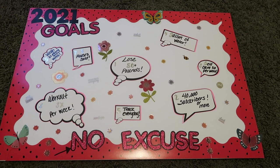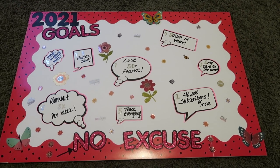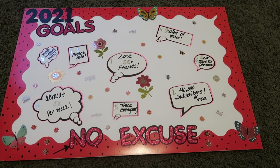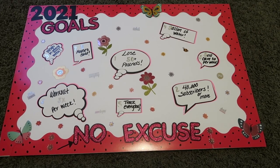My 2021 vision board is done and I'm really, really happy with how it turned out. I wanted something a little more simple than last year and I really wanted to bring in pink, which is my favorite color. I have some great goals for 2021, so let me share with you what I'm doing.